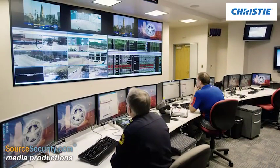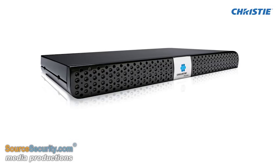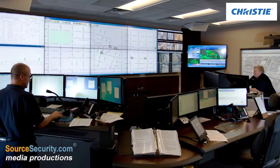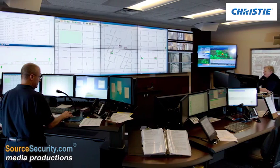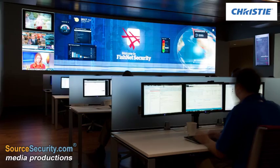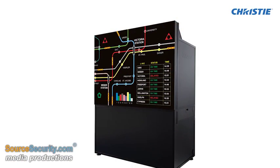Share up-to-date information in a timely manner. By removing traditional boundaries and enabling network-distributed open content management, users benefit with greater effectiveness and unparalleled flexibility. Multiple users in multiple locations can share and interact with control room information from virtually any device.